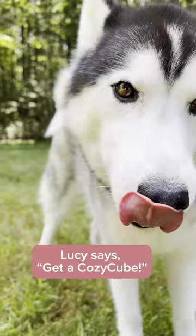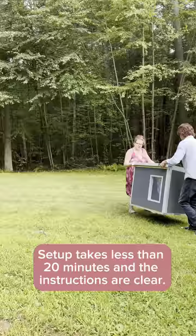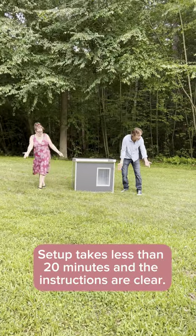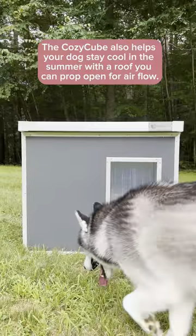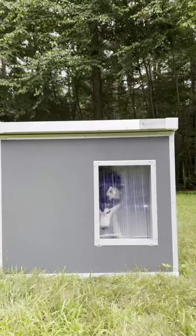We have three dogs and the Cozy Cube is just a must. It's made by Farm and Yard and it's perfect for our New England winters and summers because it keeps dogs warm in the winter and cool in the summer. It's such a well-made cube and it is so cozy.